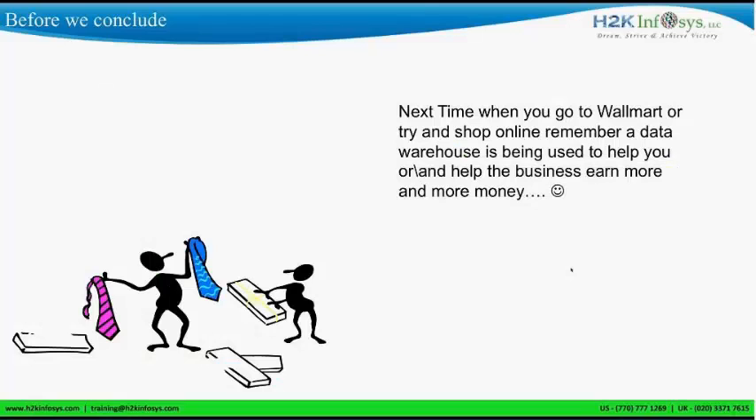Next time you go to Walmart or shop online, remember the data warehouse is being used to help the business earn more money and help you select things optimally. For example, based on your buying patterns, a product that is not selling well can be bundled with another product — and that combination drives sales. These are patterns you can identify using a data warehouse.